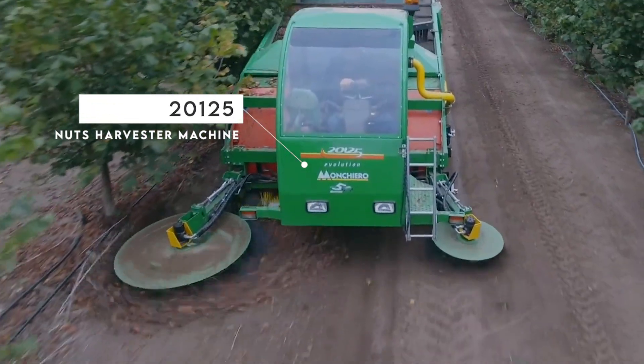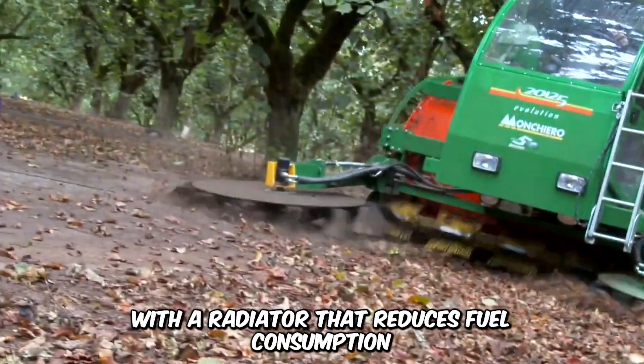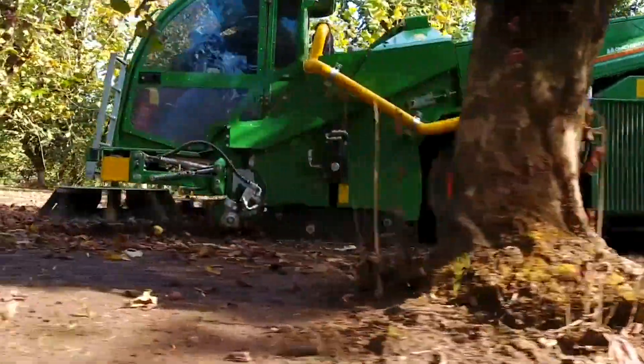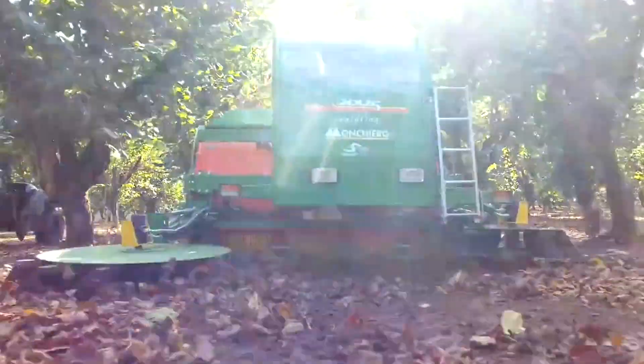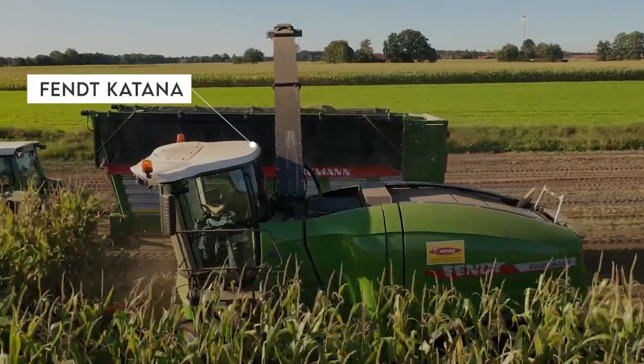The Nuts Harvester Machine by Moncero is indeed a game-changer, providing more power and efficiency with a radiator that reduces fuel consumption. And the world-class Nexus Cabin is not to be overlooked. The ground brushes ensure maximum productivity and leave no fruit behind.